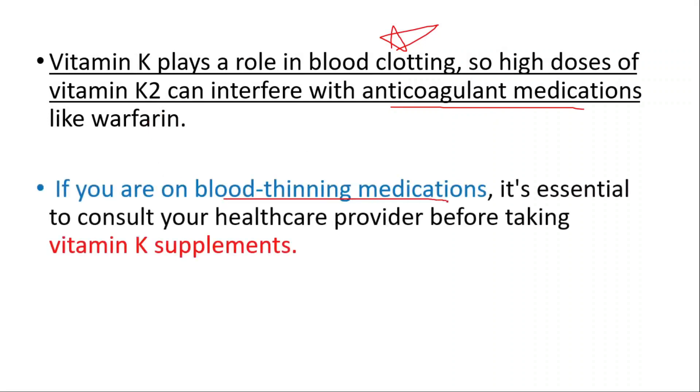If you are on blood-thinning medications, it's essential to consult your healthcare professional before taking any vitamin K supplements.